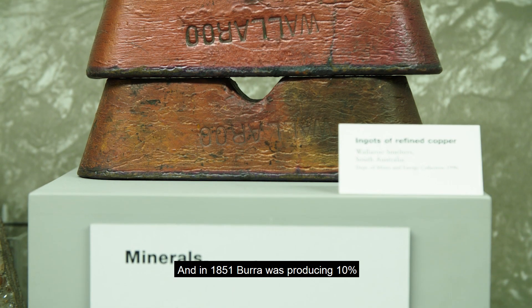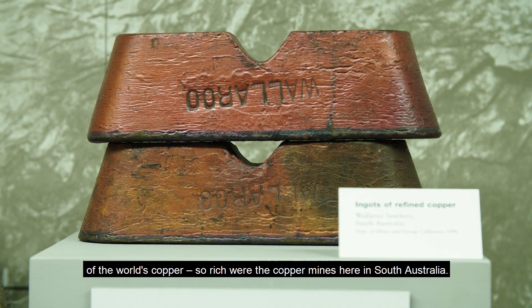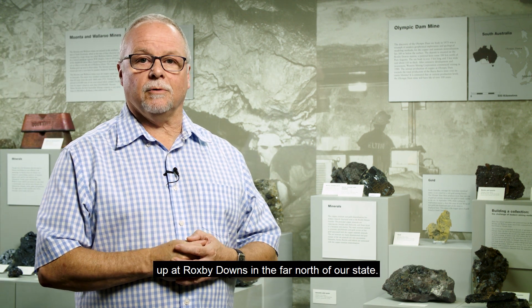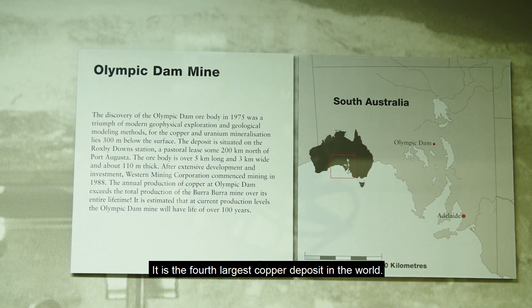In 1851, Burra was producing 10% of the world's copper — so rich were the copper mines here in South Australia. This part of the copper display focuses on the Olympic Dam mine up at Roxby Downs in the far north of our state, which is the fourth largest copper deposit in the world.